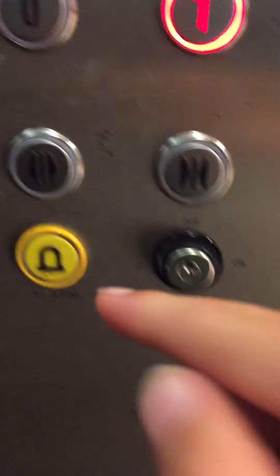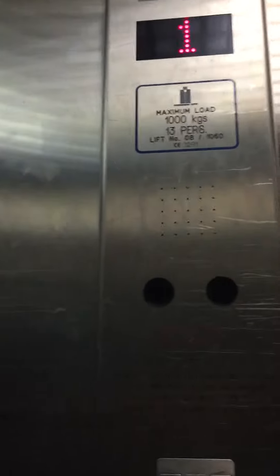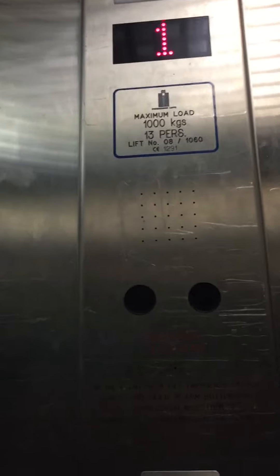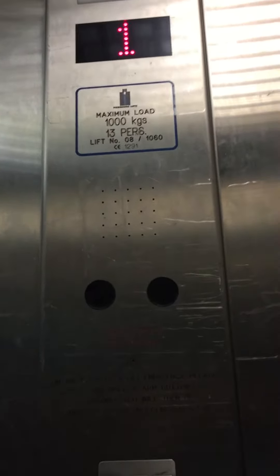Go up to one. Door closing. Capacity 13 persons, 1,000 kilograms. Going up. Here we are going up — it's got a weird voice. Here we go.